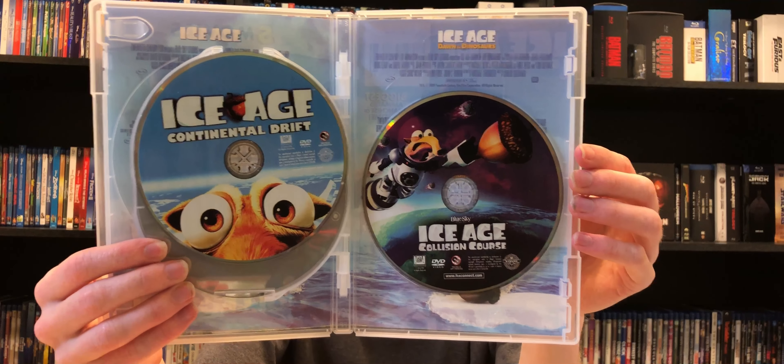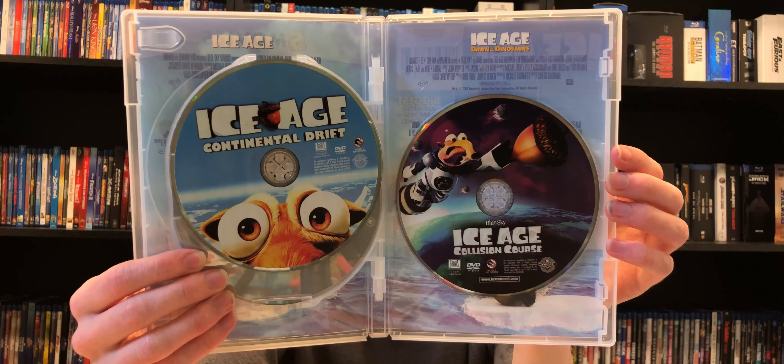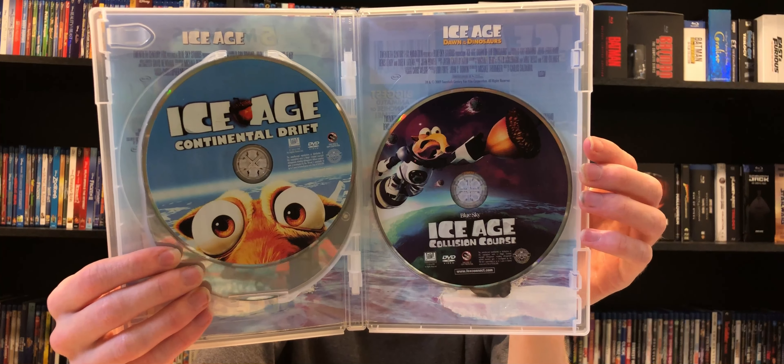And here we have Ice Age: Continental Drift and Collision Course. I haven't seen these. When Continental Drift came out, I was like, they're still making these? I can't believe it. But I've heard they're not that great, so I'll check them out and see for myself.